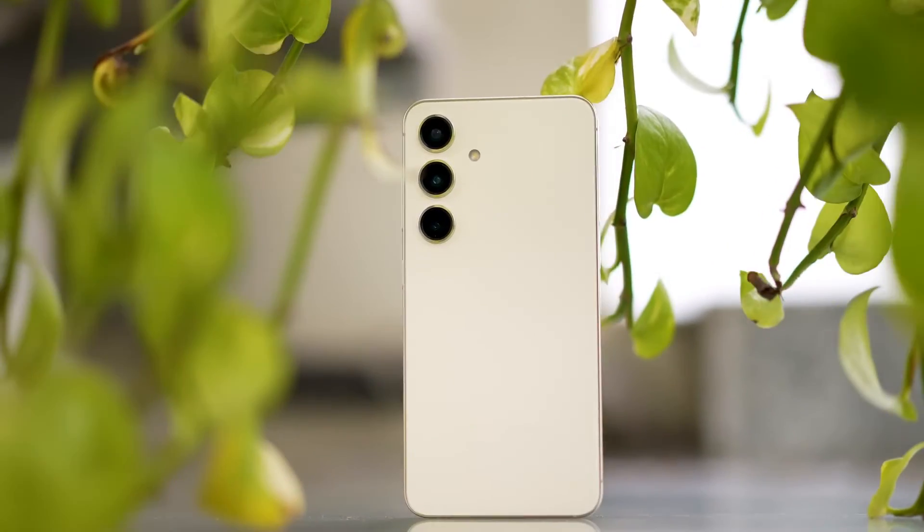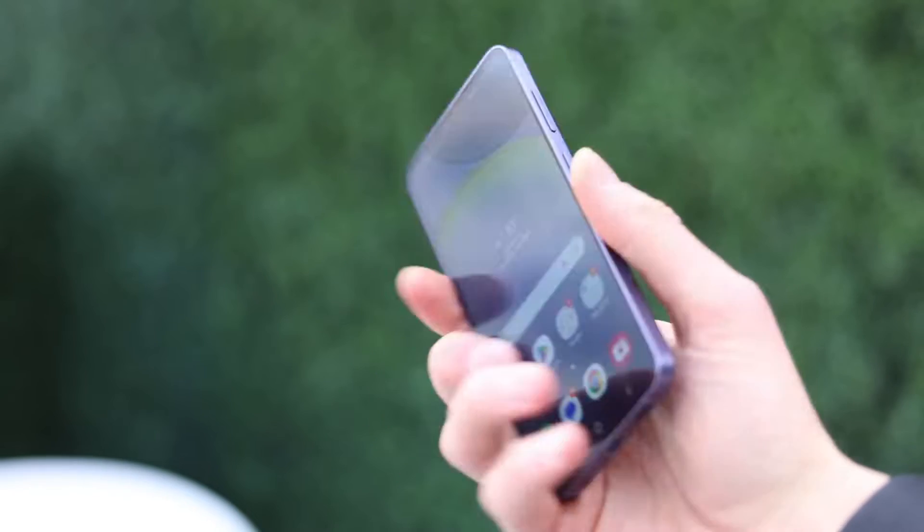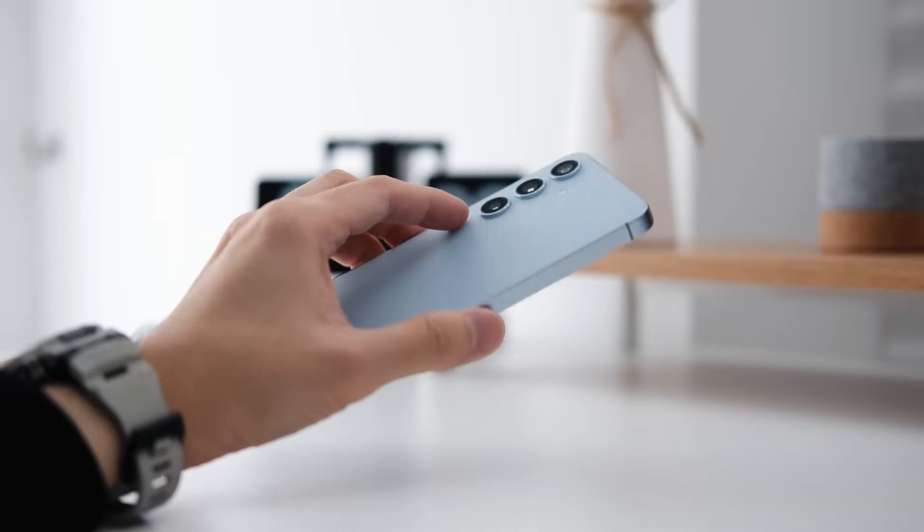The Samsung Galaxy S24 rocks a sleek, rounded design that's a real treat for the hands. It's a breeze to hold and fits in your pocket, making it the perfect pick for those who think big phones are just too much.